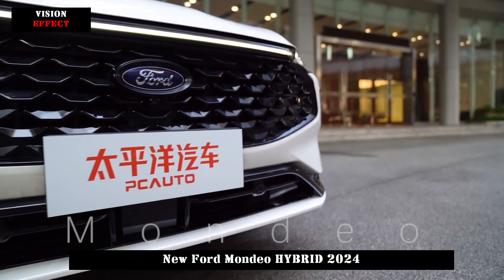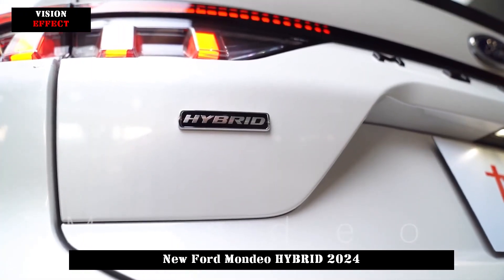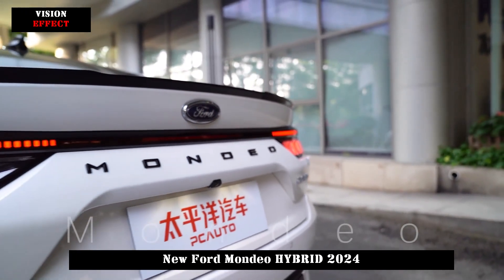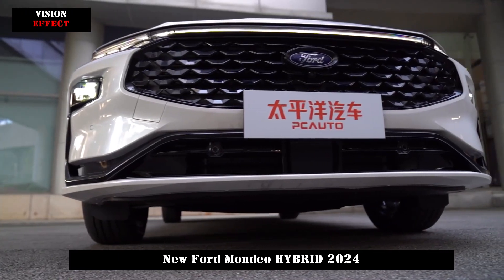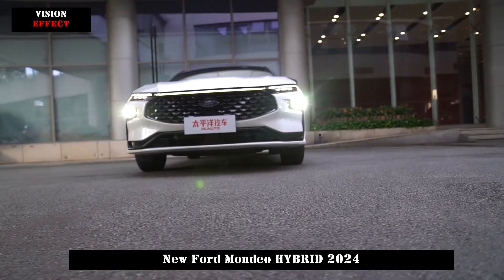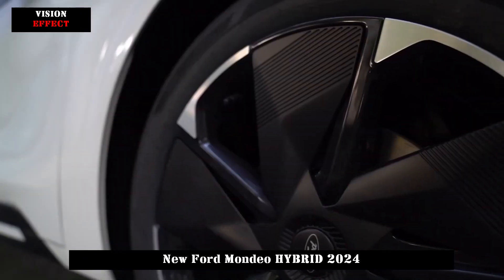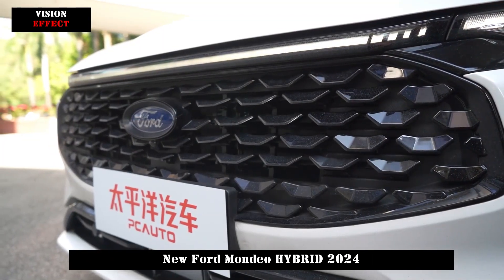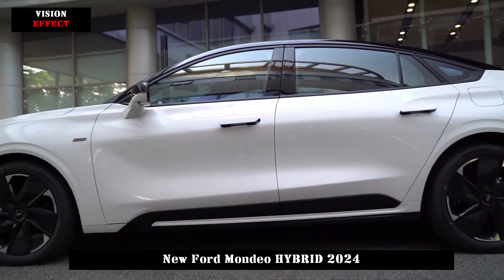In terms of appearance, the hybrid version basically continues the design language of the current fuel version. The front face is equipped with a wide-mouth air intake grille, and the interior is filled with a breathable scale mesh. When the vehicle is unlocked, the Libra will move up and down, which is quite a ritual feeling. The headlight set has a split design — the upper daytime running lights are connected to the grille, and the lower far and near headlights are hidden in the air intake of the fog light area. The front bumper has a crossover-type layout and is adorned with black curved decorative strips, making it look more three-dimensional.